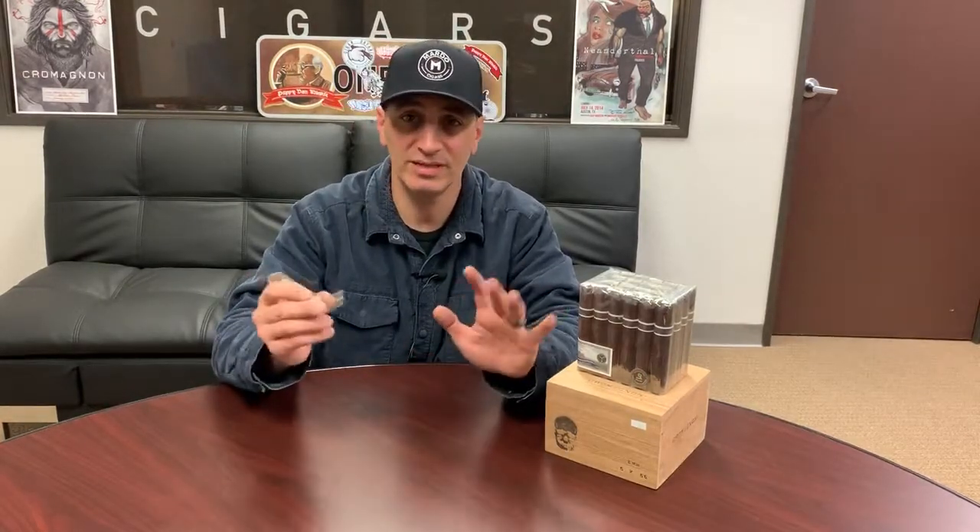Don't get caught up with literature too much. Don't look into dark fruit, rotten fruit, baker's spice, or whatever it is. Write down your own notes, make your own judgment, and make your own rating of what a cigar is. Speaking of this cigar, go on our website, MardoCigars.com, under Brands of Roma Craft.